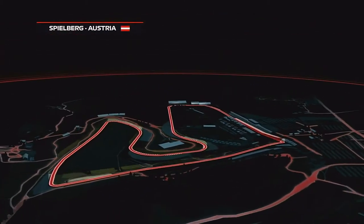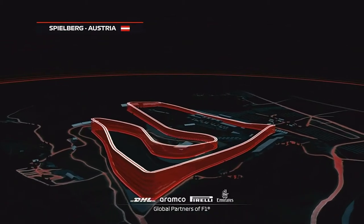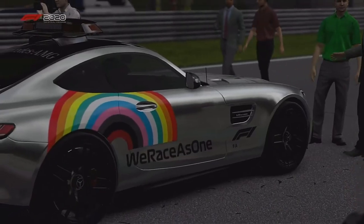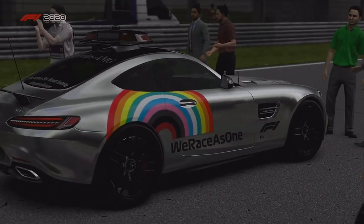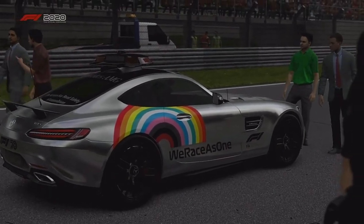Into Austria and in the Styrian hills. It's the shortest track on the calendar, 10 corners, but realistically there's only really nine because it counts that kink going up to turn two — well, turn three — that's actually turn two, anyone with a brain.